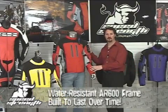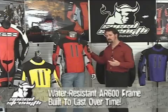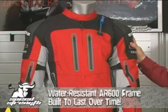Let's start with materials. We use a water-resistant AR600 frame. It's strong, abrasion resistant, lightweight, and also resistant to oil, grease, or anything else that might stain it. It's a jacket that's not only built to look good, but to last over time.